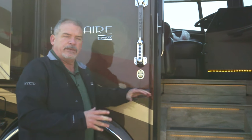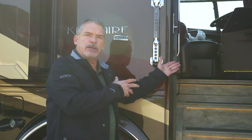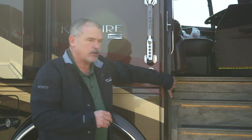A couple of really neat features we also added: right inside the door here is your battery disconnect, so you don't have to climb into the coach to turn everything off — you can do it from right here.